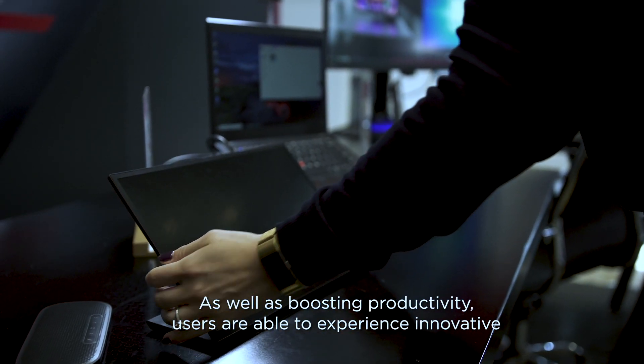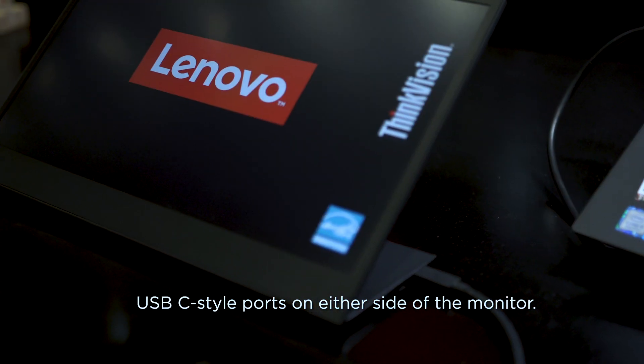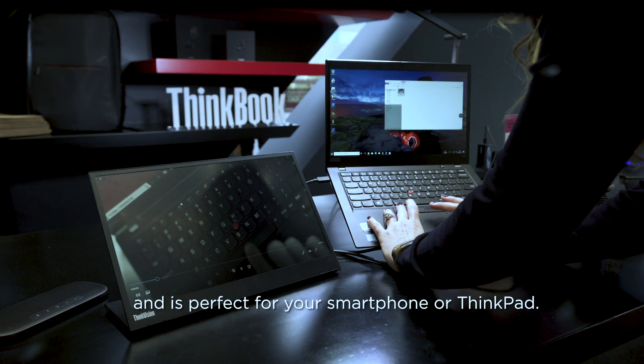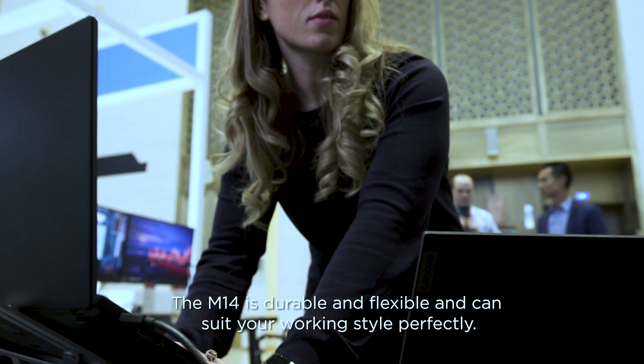As well as boosting productivity, users are able to experience innovative USB-C-style ports on either side of the monitor. These ports can not only support power, they can support video delivery simultaneously, and are perfect for your smartphone or ThinkPad. The M14 is durable and flexible and can suit your working style perfectly.